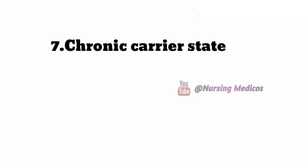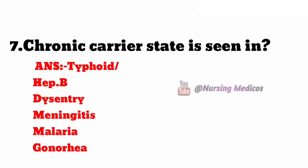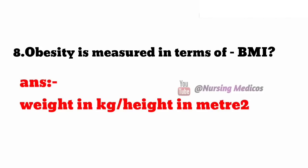Seventh one: chronic carrier state is seen in typhoid, hepatitis B, dysentery, meningitis, malaria, and gonorrhea. Next, eighth one: obesity is measured in terms of BMI — we have to measure weight in kg divided by height in meter square.